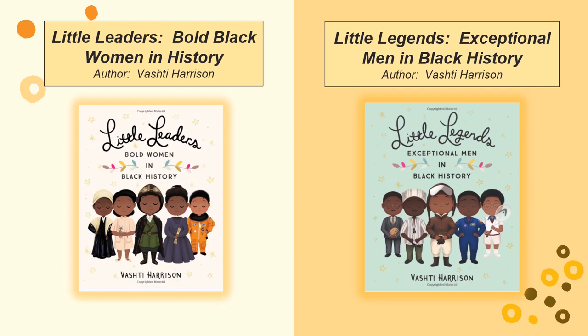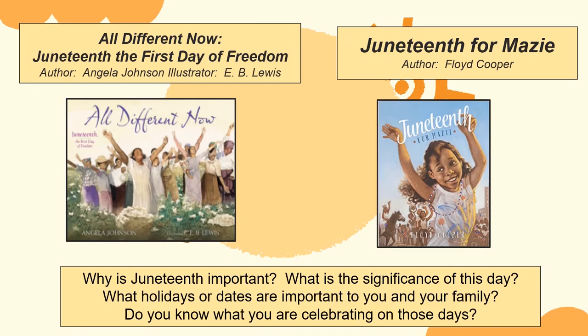Students can compare these historical figures as they learn about their unique accomplishments. Discussion questions include: What was the adversity that these leaders had to overcome? Do you think it would have been different if these leaders were not black? All Different Now: Juneteenth, The First Day of Freedom and Juneteenth for Maisie are two books that focus on Juneteenth, a holiday on June 19th which commemorates the end of slavery in the United States. Students should have some background information about Juneteenth before reading the books. Teachers can ask students if they've heard of Juneteenth, and if they haven't, why do they think that is?